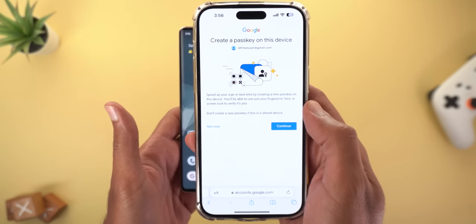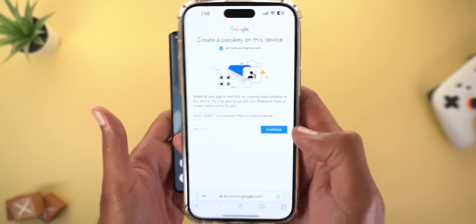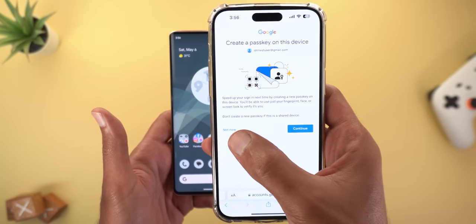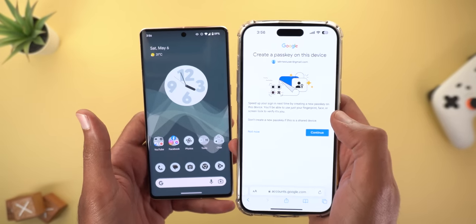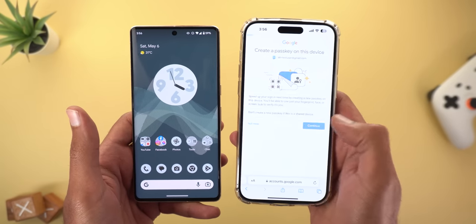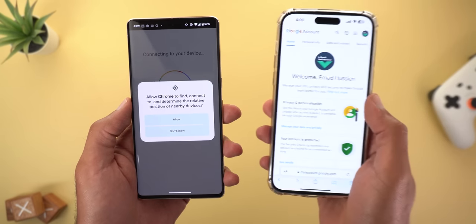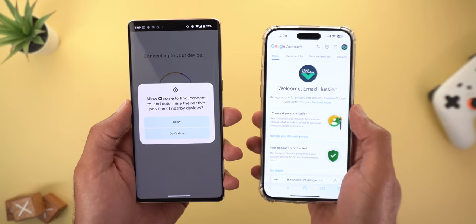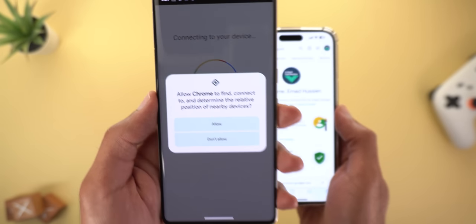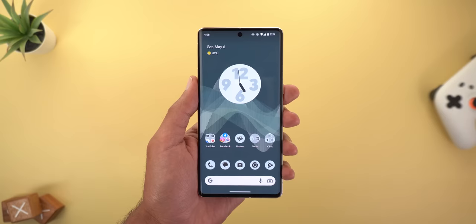Once the sign-in is complete on the new device, it asks if you want to activate the passkey on that device too. Tapping Continue enables it going forward; tapping 'Not Now' gives only a one-time sign-in. Also keep in mind that the passkey feature only allows sign-in on a new device if it's in close proximity, which is why you may see a screen asking for access to detect nearby devices — this minimizes the risk of someone signing in remotely.